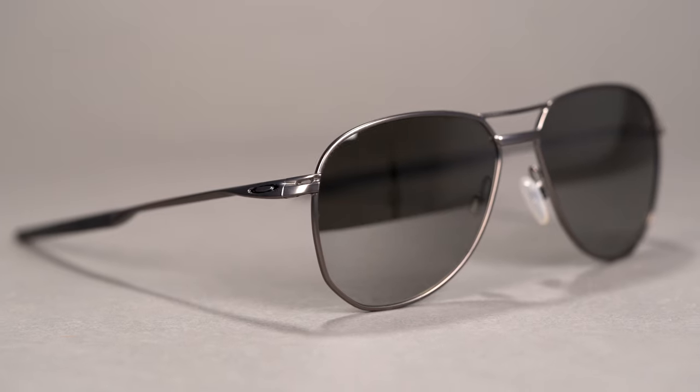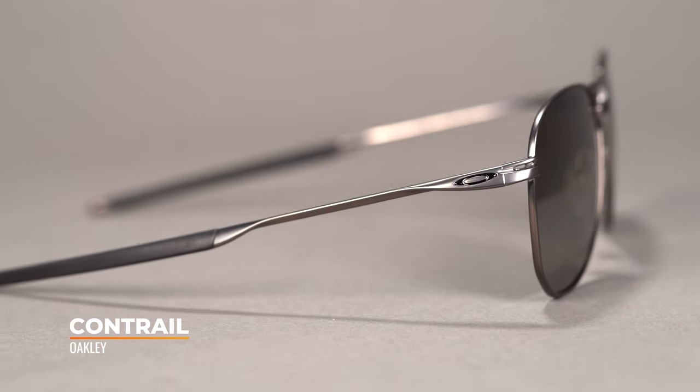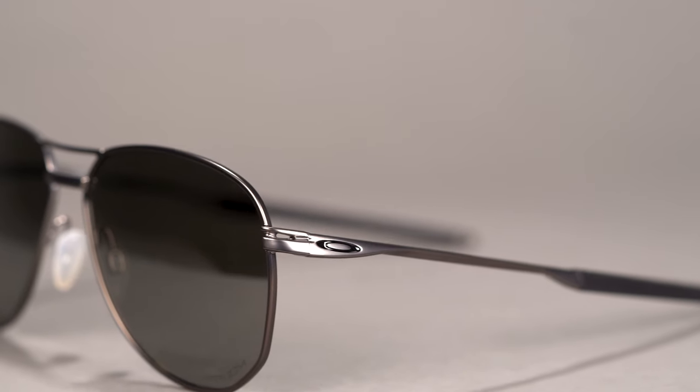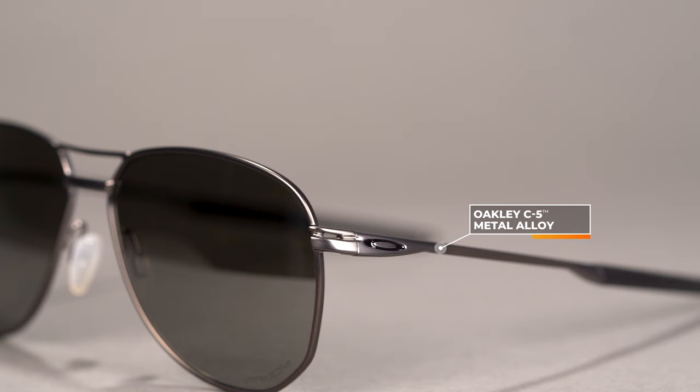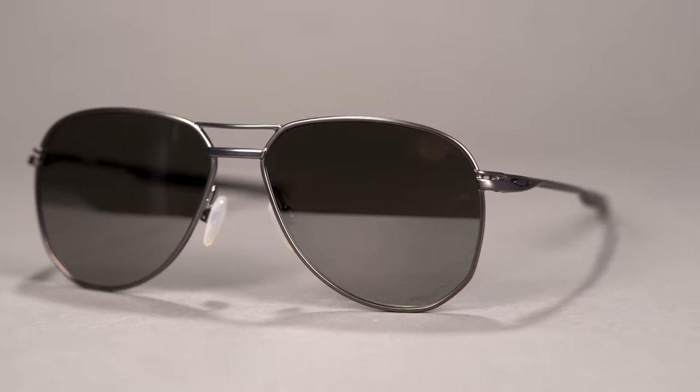Next up we have the Contrail. This is Oakley's aviator-style frame. However, they put a little twist on it with a slight geometric shape on the classic teardrop look, which gives it a lot of character. This is made out of the Oakley C5 alloy, which is lightweight and durable, along with adjustable nose pads that are pillow-like — they're filled with air, very comfortable, and adjustable for a more custom fit. When it comes to sizing, this frame comes in at an SFW of 137 millimeters, translating to a men's and women's large fit.